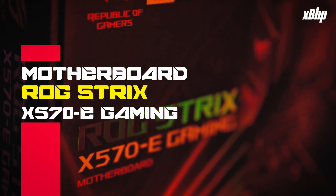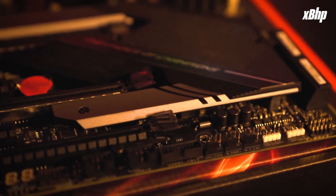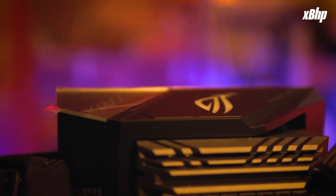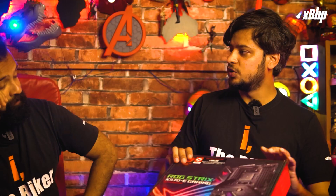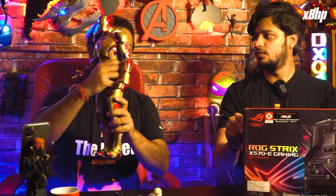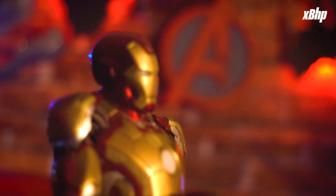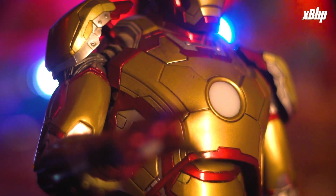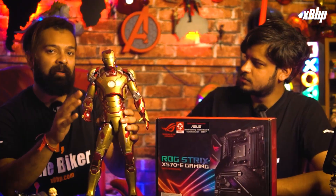Next we need a home for our processor, and we found it in the ROG STRIX X570E Gaming motherboard. This board can feed our processor all the power it needs all day long. We get two M.2 slots with their own heatsinks, Wi-Fi 6 connectivity, and it looks really cool with metal shrouds and a cyber-text pattern. All components can be connected to this and the lighting can be synced. The Iron Man analogy fits here — he ties together a lot of technology, much like the motherboard ties up all components of the build.